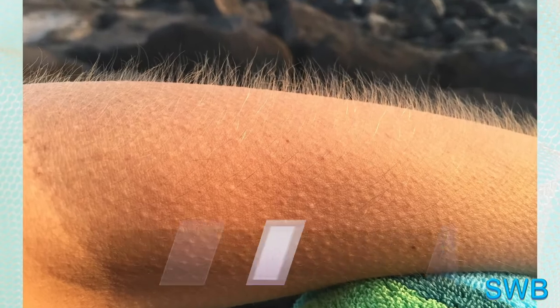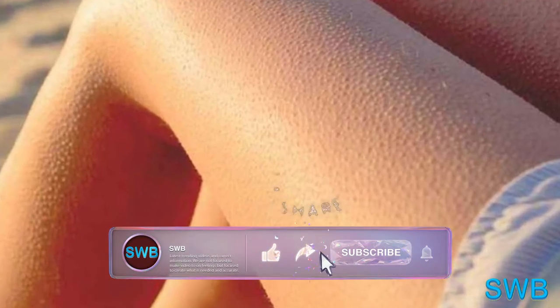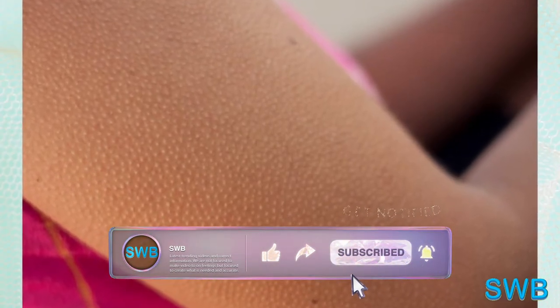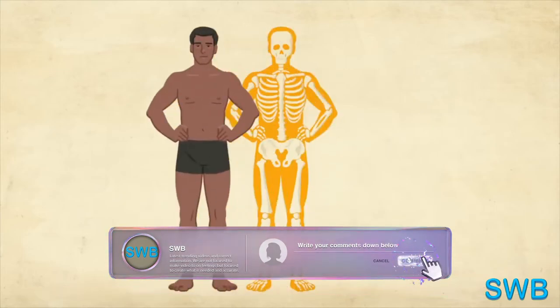A person who is going through withdrawal from a drug may experience goosebumps, a possible explanation for the term 'cold turkey.' At the base of each hair are small muscles also known as the erector pili muscles, which contract and pull the hair straight.